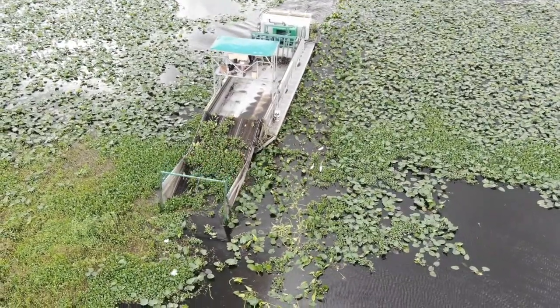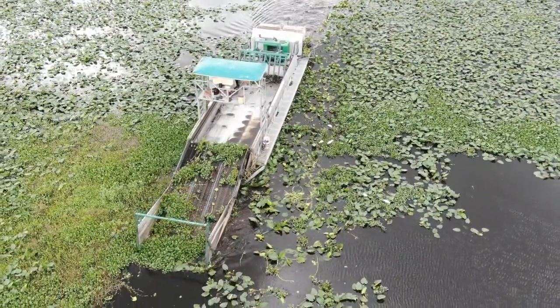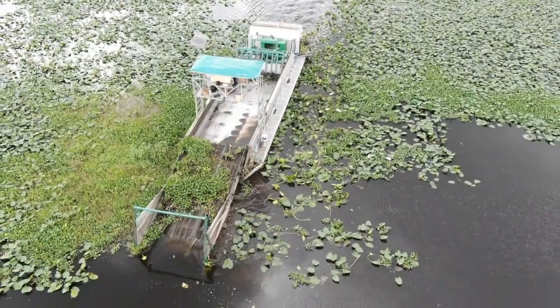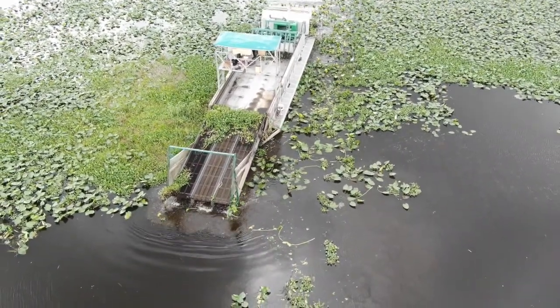Watch as this harvester plows through the weeds. An underwater bar pushes over the spatter dock so that the only weeds that get harvested are the floating plants. The spatter dock is left unharmed. When they get to the end of the hyacinth, they just lift the front table out of the water.